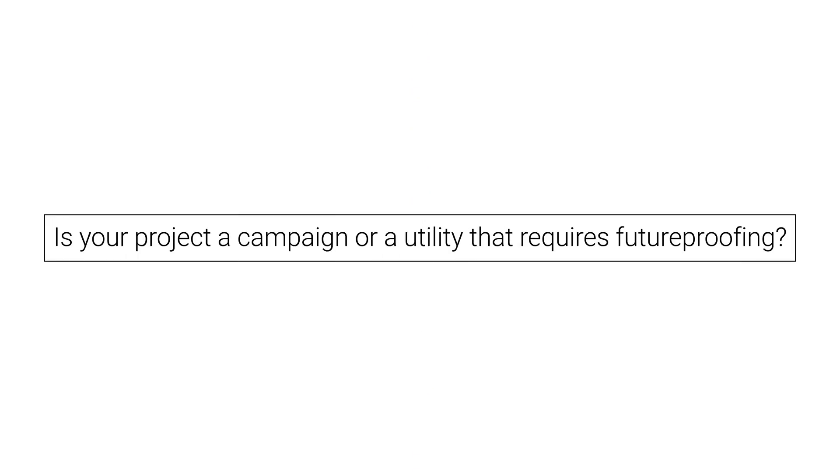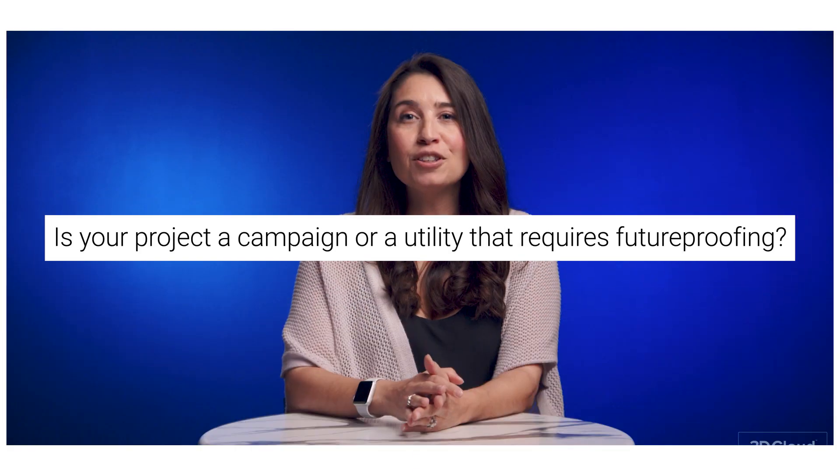There are five questions for you to ask yourself and your organization before you make this decision. The first question to ask is whether or not this 3D project is a single campaign or if this is a utility that's going to require future-proofing of your investment.